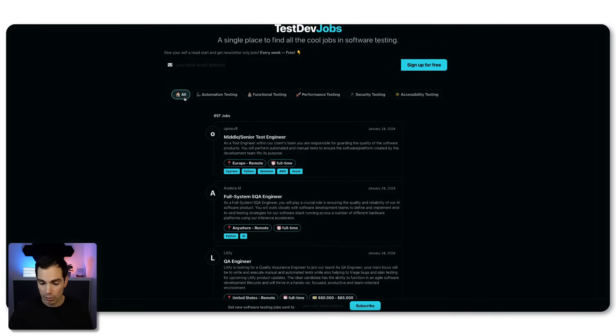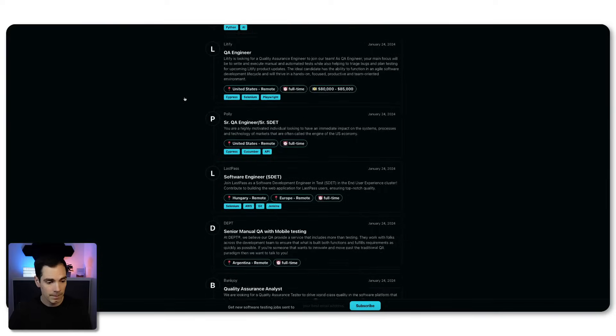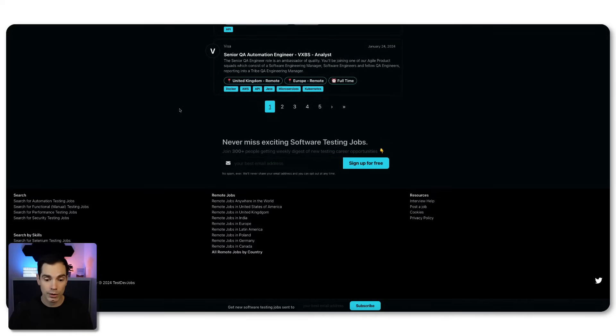If we scroll down to the footer, you get some more easy entry points for searching for jobs. For example, you can search by automation and other skills, or you can check by remote location — anywhere in the world, the US, India, Europe, Latin America, and so forth. That's really cool.